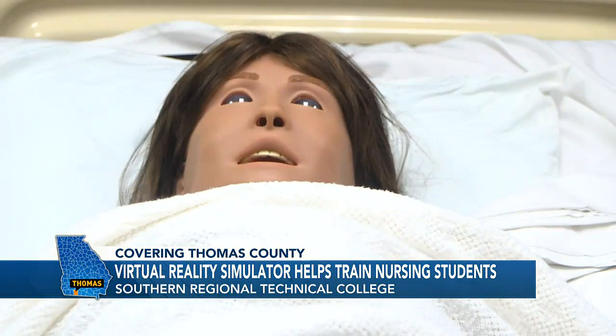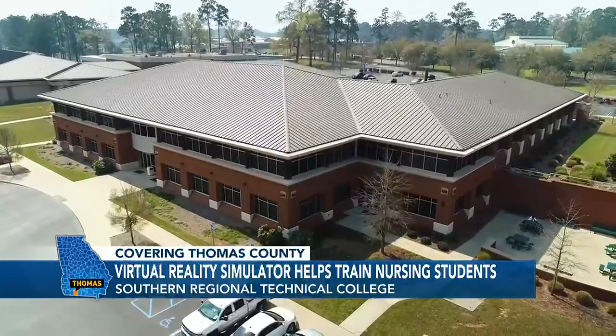Ashanti Isaac, WALB, your hometown news source.